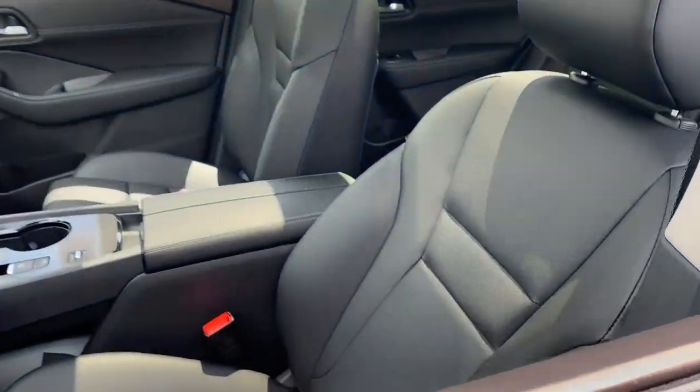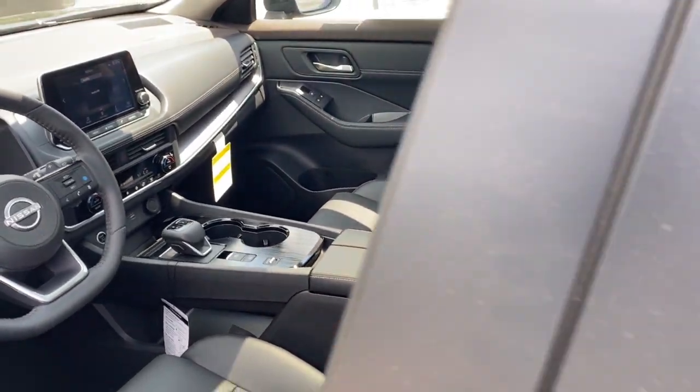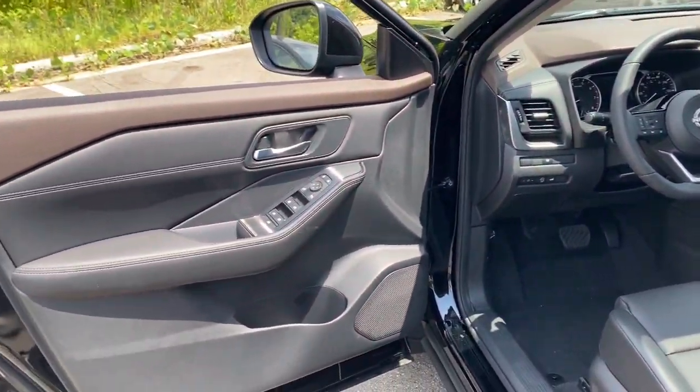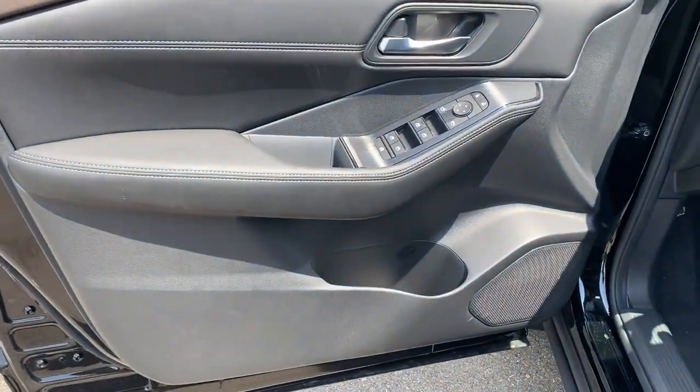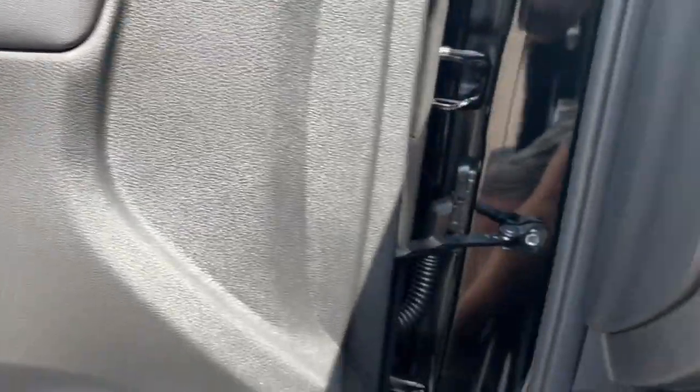Heated steering wheel, Apple CarPlay and/or Android Auto, touchscreen infotainment system, pre-collision system, turbocharged engine, heated driver's seat, heated mirrors, lane-keeping assist, power liftgate, remote engine start.